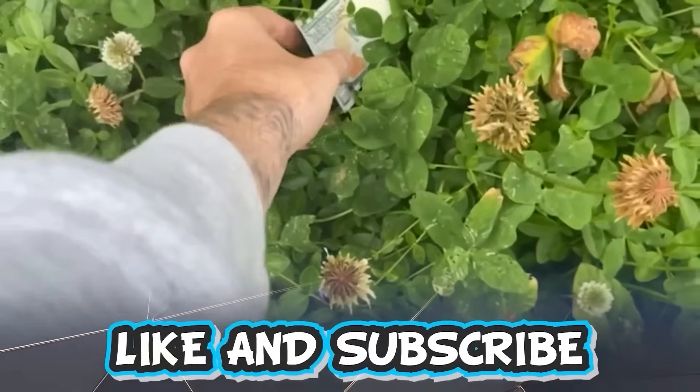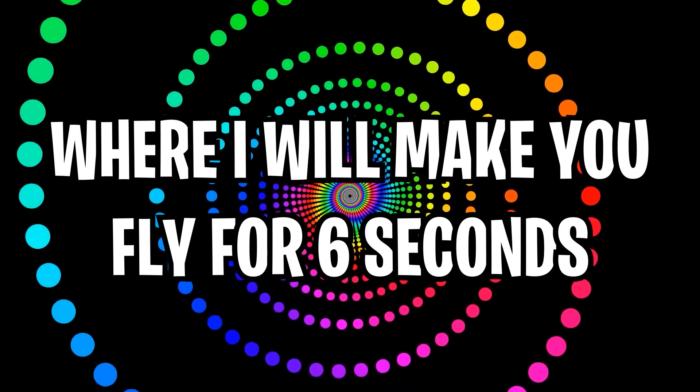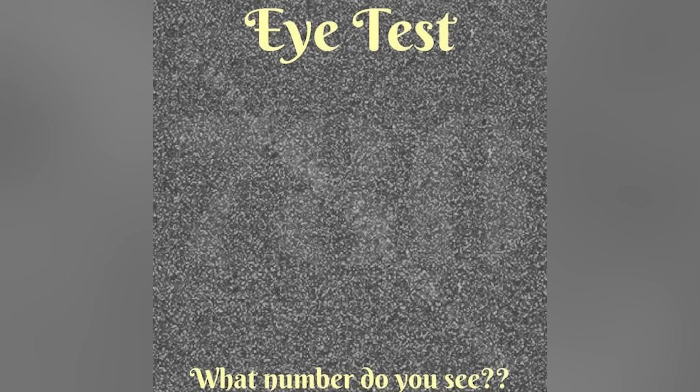Like and subscribe right now for amazing luck for the next week. Make sure to watch today's full video to see an optical illusion where I will make you fly for six seconds. Comment down below your answers to the optical illusions as we go.